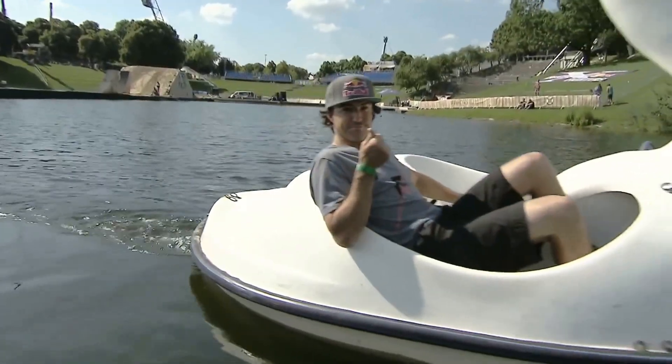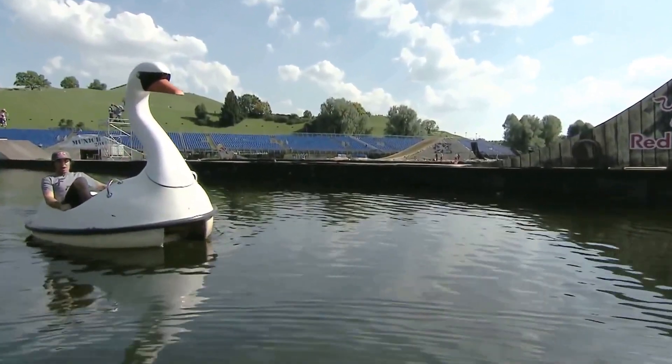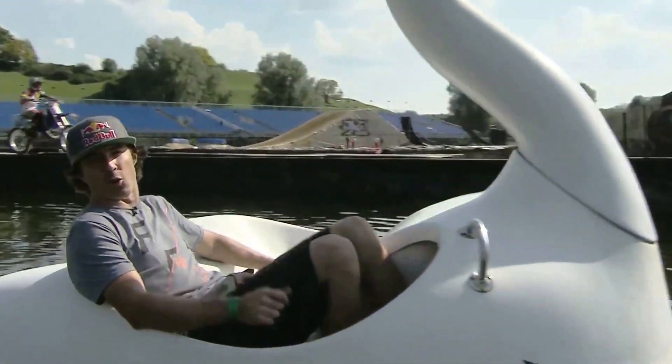I definitely don't want to fall in this. Okay, I'm tired of paddling this damn swan. Time to trade it in for my motorcycle and ride this course.